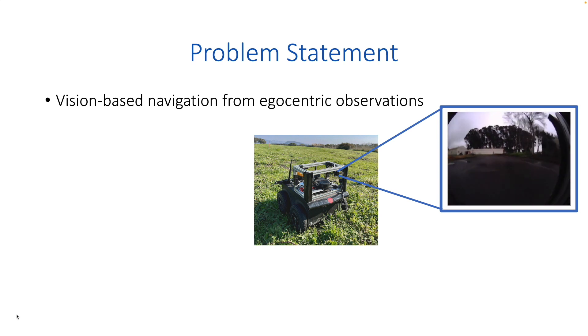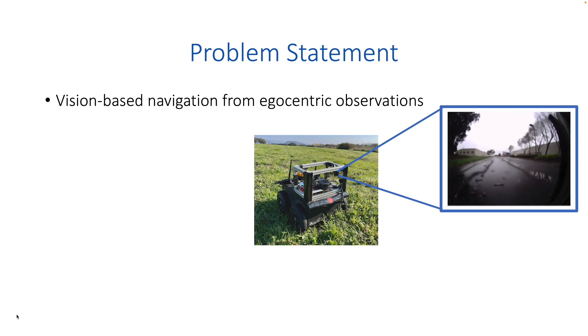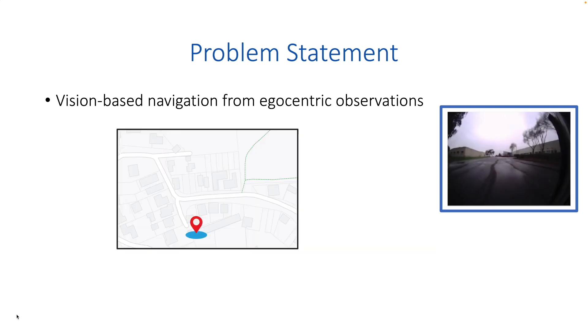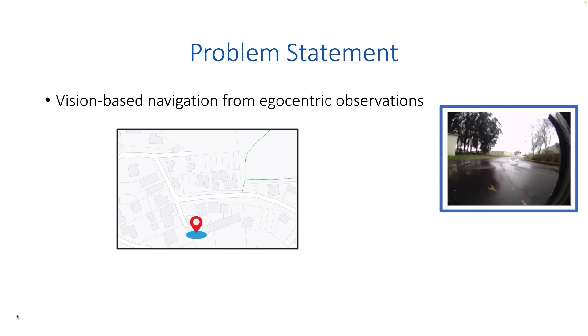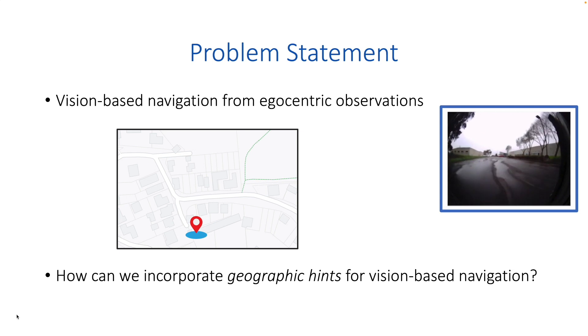In this work, we consider the task of vision-based navigation from egocentric images. While many contemporary approaches can utilize such high-dimensional observations to learn a useful control policy, their range is generally limited to tens of meters. When humans navigate new environments, they make use of both geographic knowledge obtained from overhead maps or other cues, and learned patterns. Humans don't require maps or auxiliary signals to be very accurate and can navigate a neighborhood using only a rough schematic that roughly indicates streets and houses. How do we teach our robots to learn from such geographic hints and incorporate them into vision-based navigation frameworks?